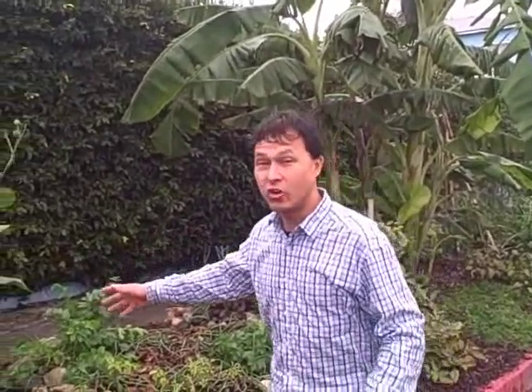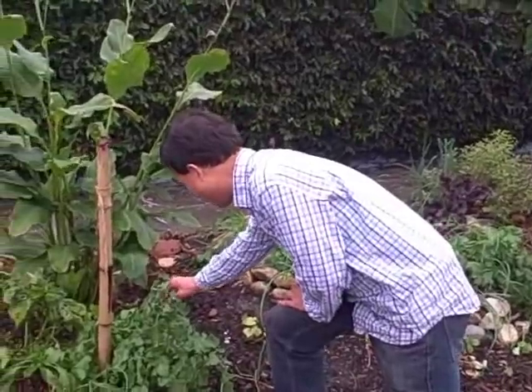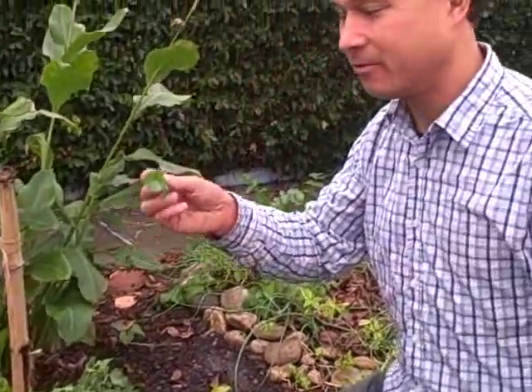The guy that put this in, his name is Ron Finley, and he actually encourages people to come here and pick. Right here we've got some arugula, and I'm going to pick some of this arugula and eat it without getting in trouble.